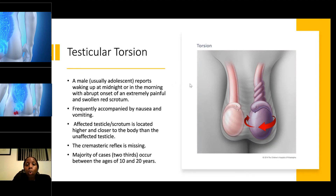A male — usually an adolescent — may report waking up at midnight or in the morning with an abrupt onset of pain due to the twisting. They will also have a red and swollen scrotum, frequently accompanied by nausea and vomiting. The affected testicle is located higher and closer to the body than the unaffected side — the cord is twisted and shortened, causing it to be elevated and red.